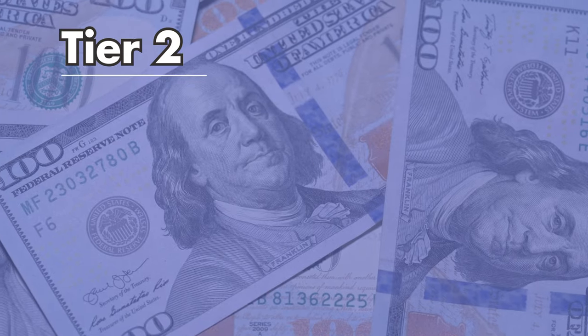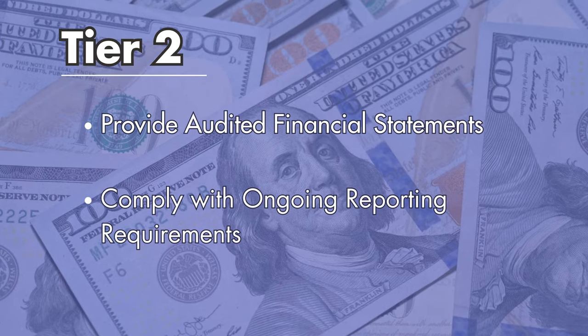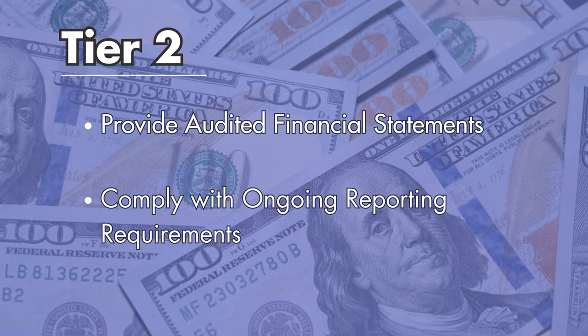Companies using Tier 2 need to provide audited financial statements and comply with ongoing reporting requirements, similar to those of public companies, but it's still considered less burdensome than a full IPO.